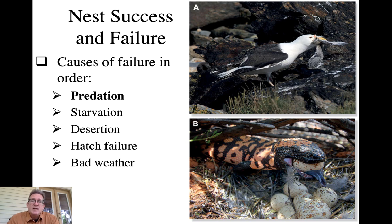Most nests do fail. The number one reason by far is predation, which drives the evolution of nesting in most bird species. Other factors include starvation - in bad seasons when there isn't enough food, there may be partial or complete brood reduction. This would be particularly likely if one parent in a bi-parental species dies, as the remaining parent is unlikely to keep up alone.